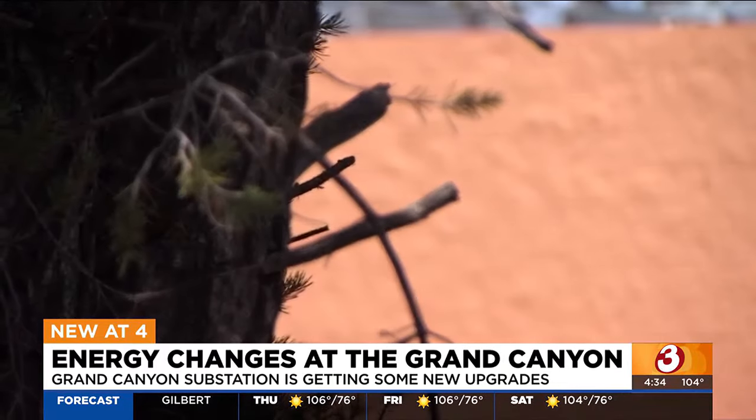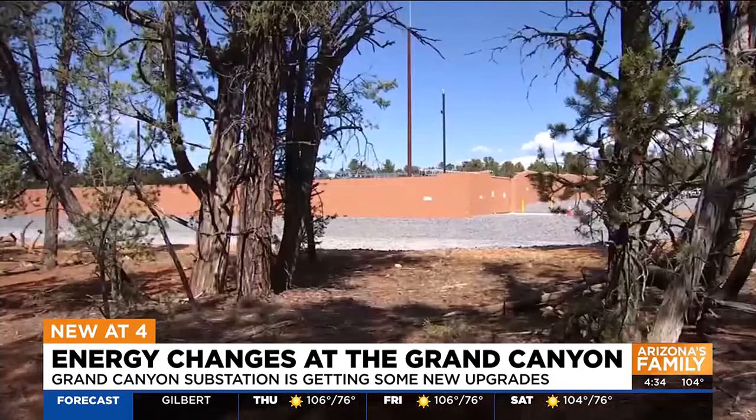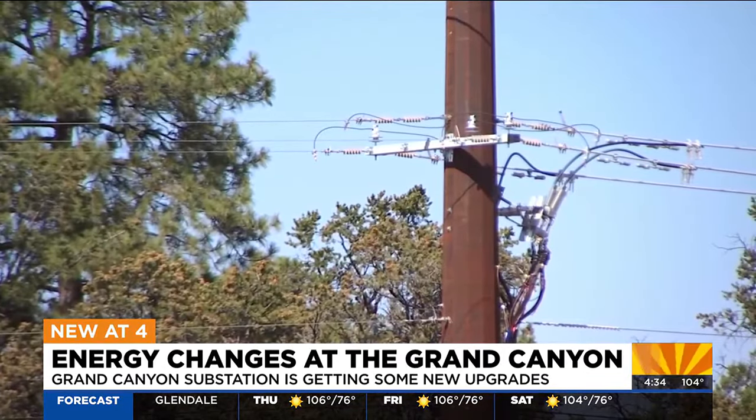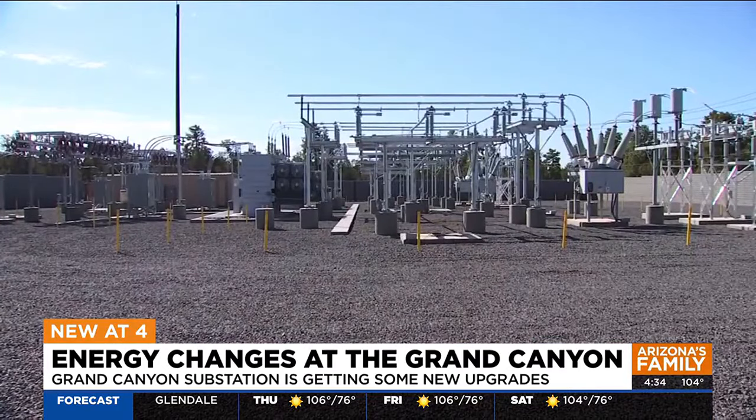The substation was designed to blend in with the park and not impact the wildlife in the area. It was also built in a fire-resistant area in case there's a wildfire in the park, and it even has two transformers to keep power on during an emergency.